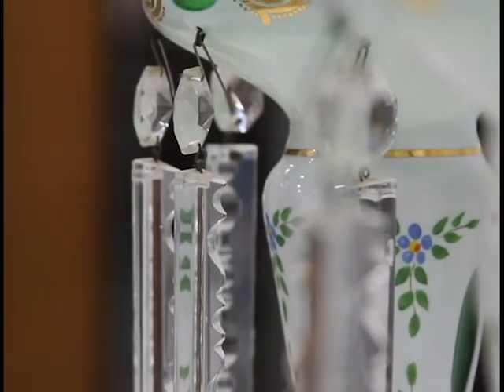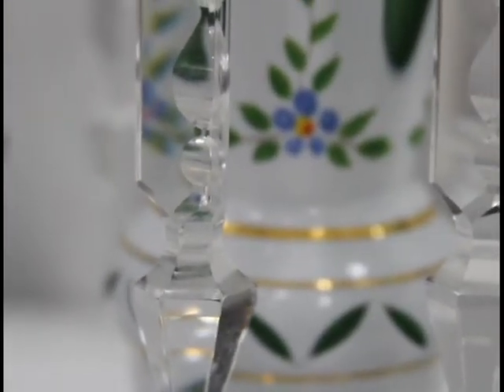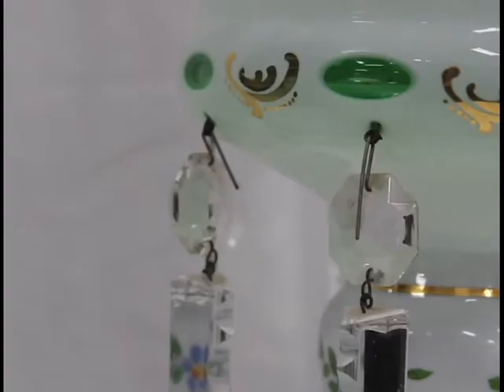The most defining feature, however, was the ten clear crystals that hung around the edges. Mantle lusters came in pairs and were often matched up with other glass ornamental vases.